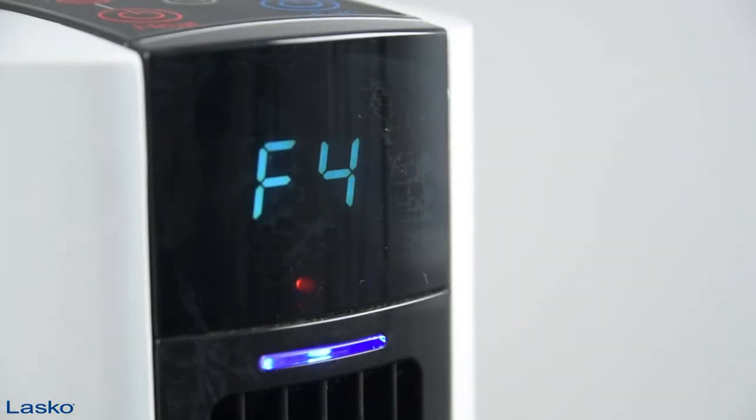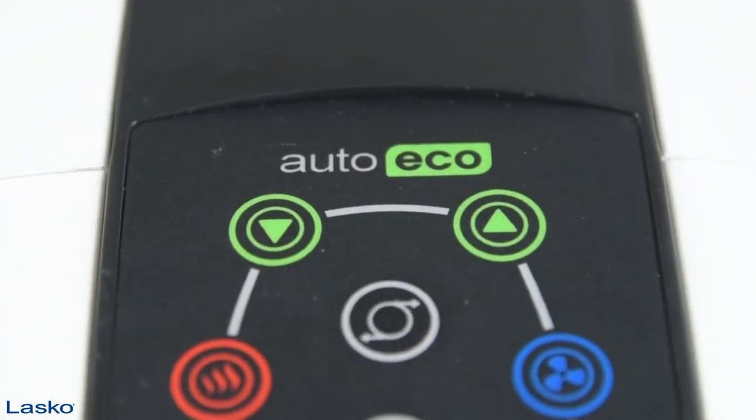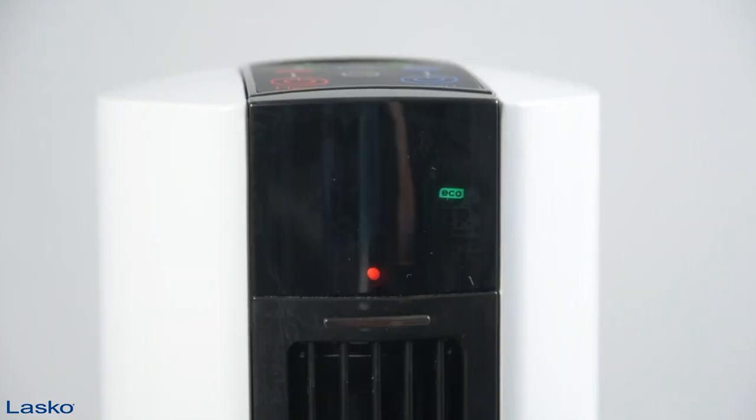Its dimensions are 12 and a half inches in length and width, 41 inches in height, and it weighs 12 and a half pounds. It currently comes in both white or black.